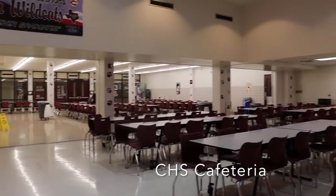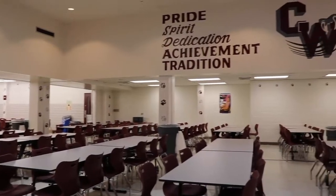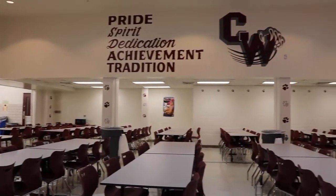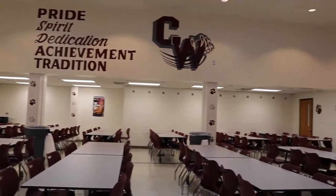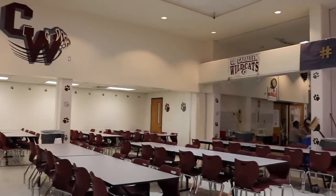We have already purchased all new furniture for our high school cafeteria. As you can see, it is now all the same — not different types of chairs or different colors. We purchased this about a month ago.